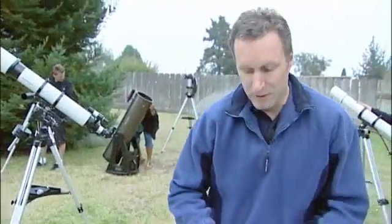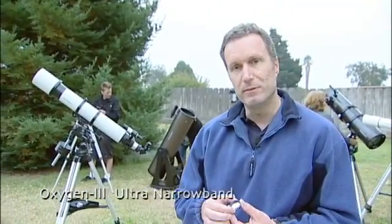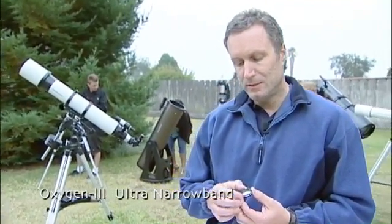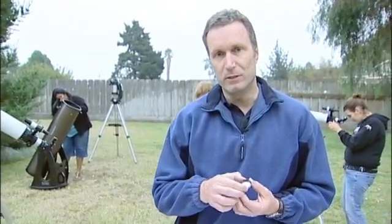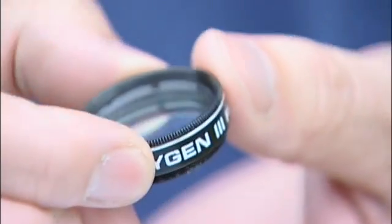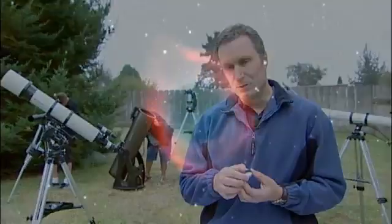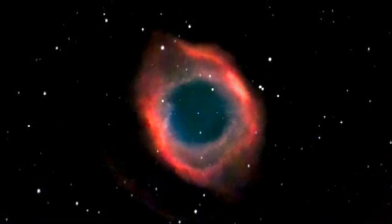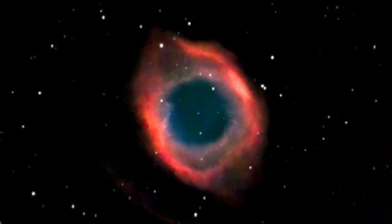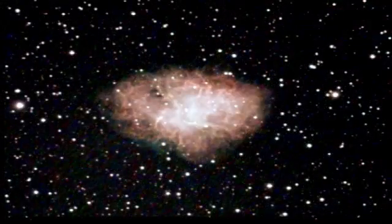The third type of filter is an ultra-narrow band filter, or a line filter. This is called an oxygen-3 filter, and it transmits wavelengths only in a very, very narrow window of the spectrum — at doubly ionized oxygen lines, to be specific. This type of filter is primarily used for looking at certain types of nebulas: planetary nebulas, and also supernova remnants such as the Veil Nebula and the Crab Nebula.